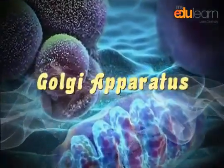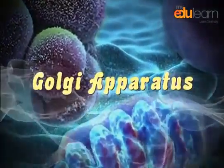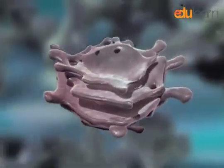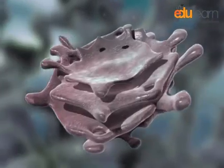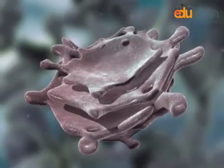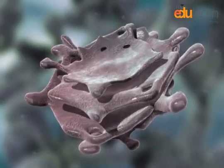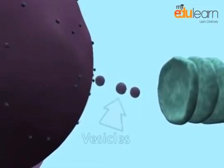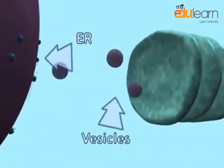Golgi apparatus. Dear students, the Golgi apparatus is responsible for manufacturing, warehousing and shipping certain cellular products, particularly those from the endoplasmic reticulum (ER).